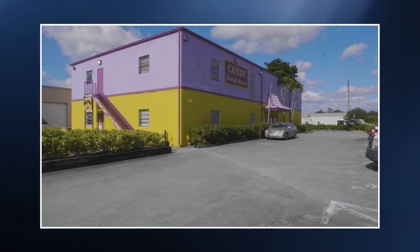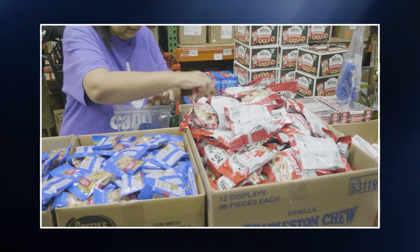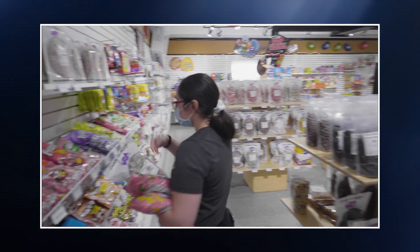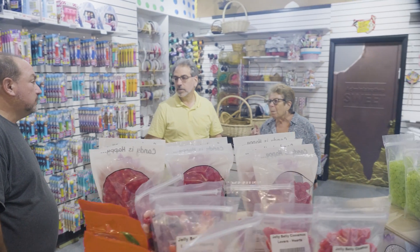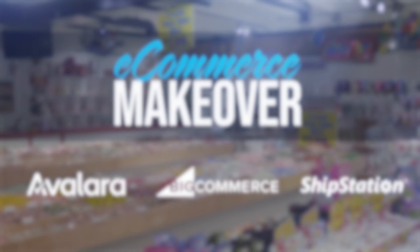Previously, we've been working with Bulk Candy Store to arm them with the tools to grow their business. In this video, we're going to do some preventative maintenance and focus on preventing a huge problem that a lot of growing merchants find themselves in — by setting up sales tax automation and ensuring that the Bulk Candy Store's team doesn't get bogged down when the tax man comes calling. This is the e-commerce makeover.